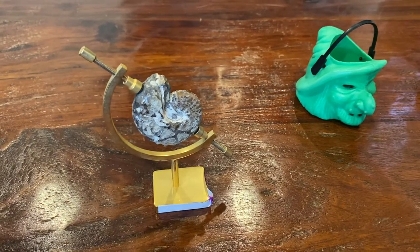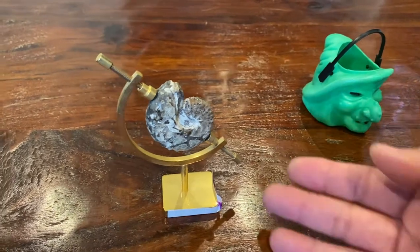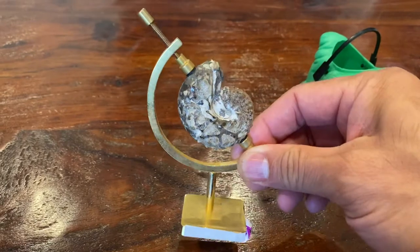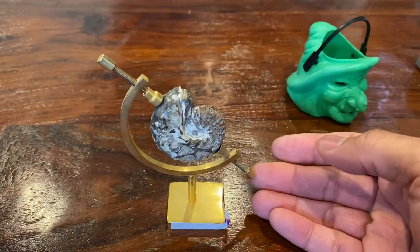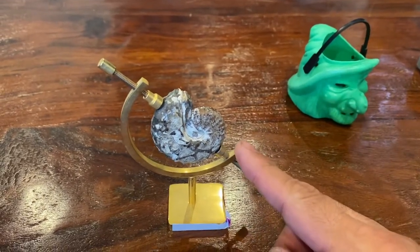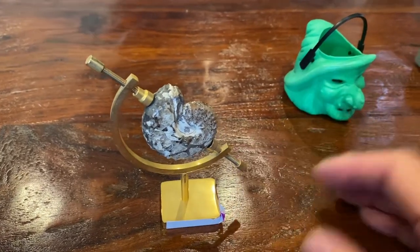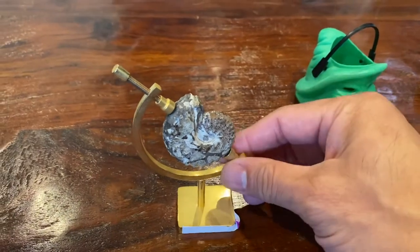Hi YouTube, Coin Picker here. Here are my thrift store finds for the past week. I picked up this at our local Value Village — I was just in the area and noticed people were lining up about 15 minutes before opening. It's really true about the early bird gets the worm. I usually randomly pop into thrift stores, but all the fresh stuff was brought out early in the morning.